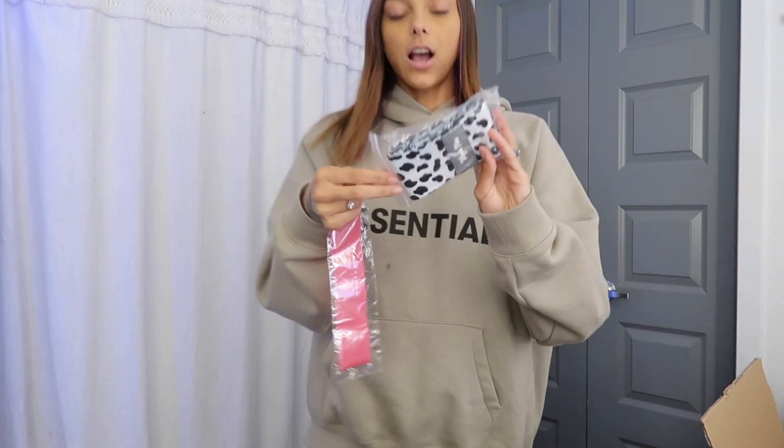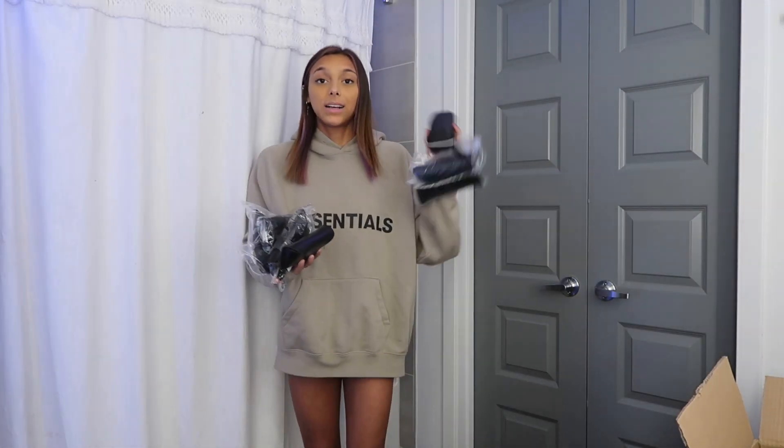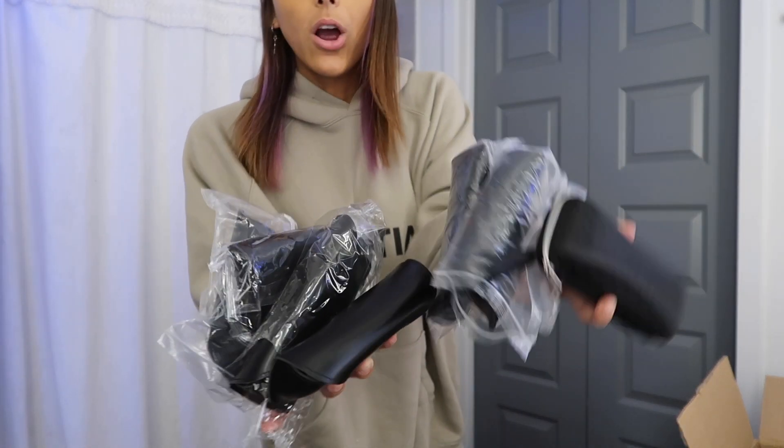Next thing I got were some booty bands — for when you work out and do your squats and need some extra resistance. I got one in cow print and just a plain stretchy one. We have finally reached the end of the box, and the last thing in there is a ton of pairs of sunglasses, so I'm going to show you every single pair.